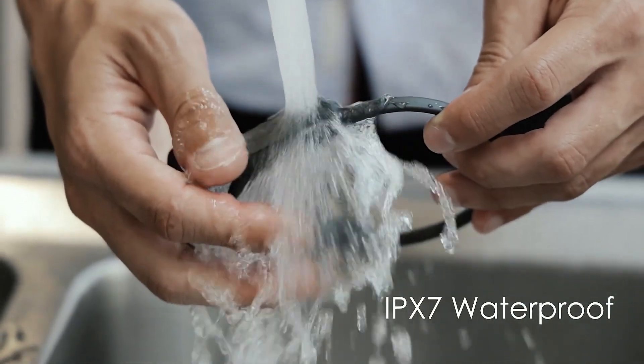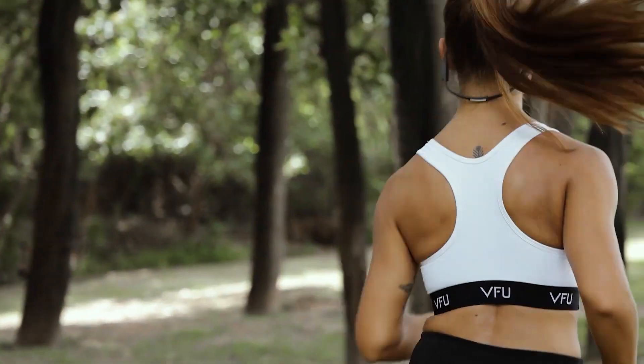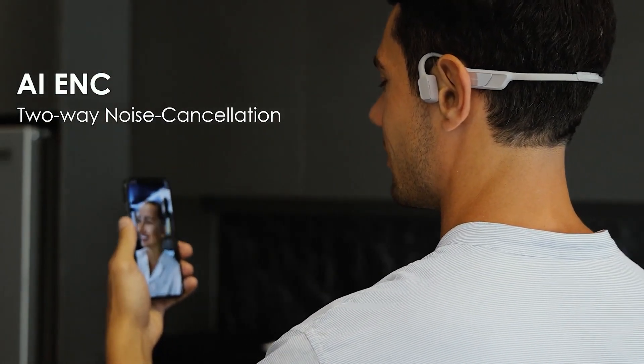This waterproof, lightweight sport headset will bring you unimaginable comfort and keep you aware of the sound in your surroundings while enjoying the headphones, especially for outdoor activities. Mojawa wireless earphones feature less leakage and dual noise cancelling.